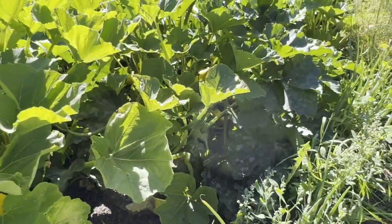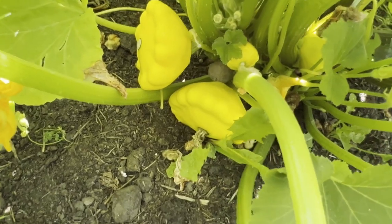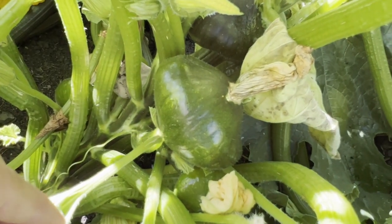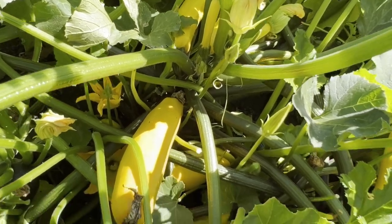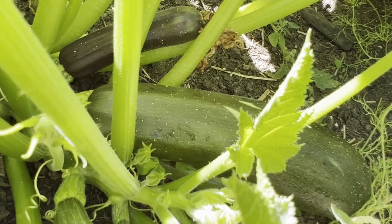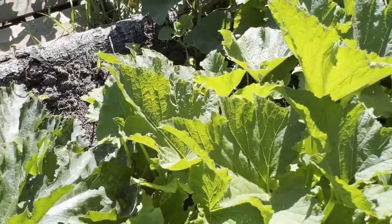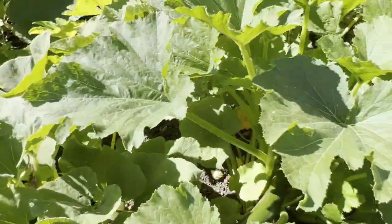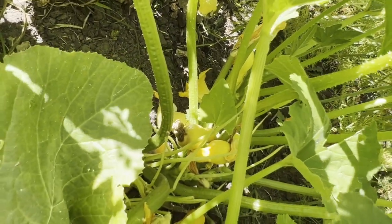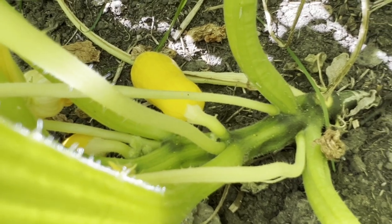My next row is all my summer squash. I definitely need to get in here and pick — these are the patty pan squash, the yellow patty pan. I also have some green patty pans. And then beside that is a ton of yellow zucchini — it is our favorite. We move on to our green zucchini. We have another green zucchini and then at the very end is what's called the yellow crookneck, which hasn't been growing very big — they're staying actually pretty small.